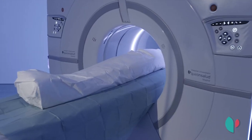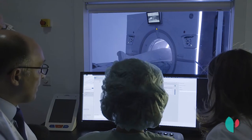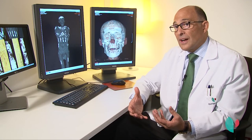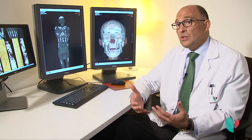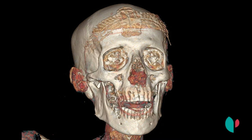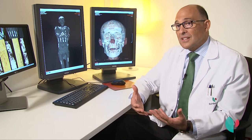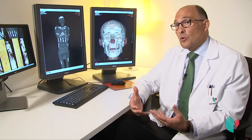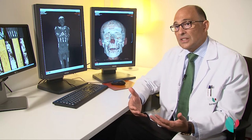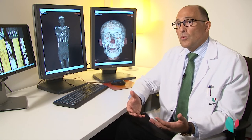Cuando estudiamos a Nespamedu, que fue la primera momia a la que hicimos el TAC, vimos que estaba todo bien y al empezar a reconstruirla y ver su rostro, un rostro de hace más de 2.000 años, fue algo muy bonito, muy impactante. Al empezar a reconstruirla, sobre la frente había algo: tenía una diadema. Fue algo espectacular, rodeados de la gente del museo. Fue un hallazgo muy bonito.